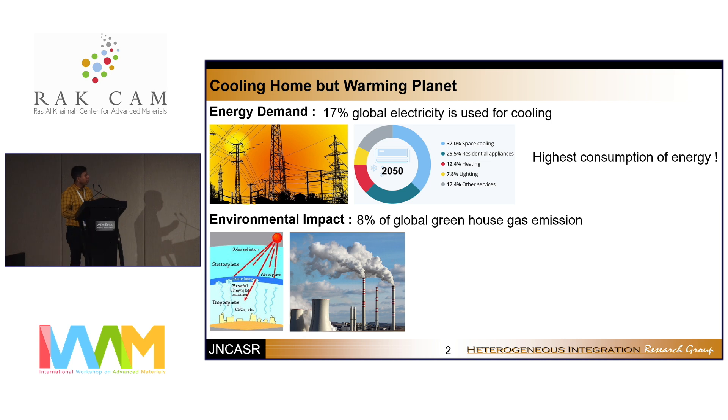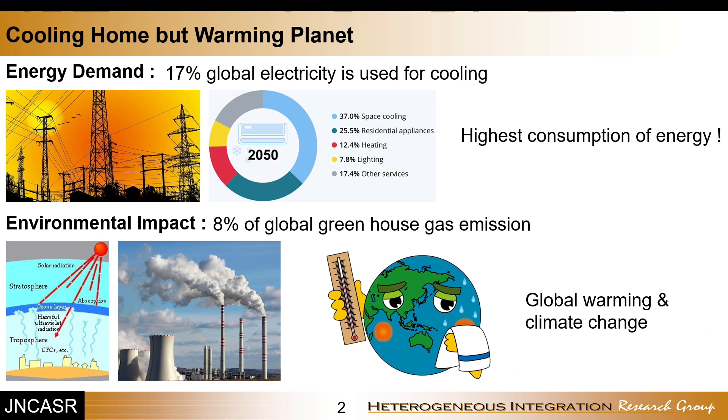Additionally, 8% of global greenhouse gases are emitted from these active cooling devices — for example, chlorofluorocarbons (CFCs) — and that leads to climate change problems, most importantly global warming.